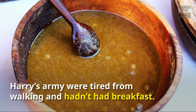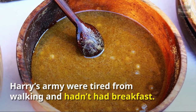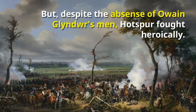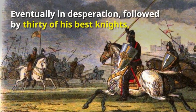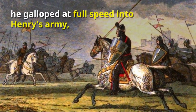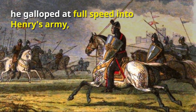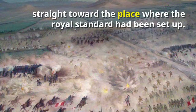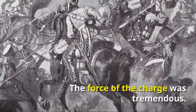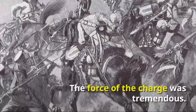Harry's army were tired from walking and hadn't had breakfast. But, despite the absence of Owyne Glendower's men, Hotspur fought heroically. Eventually in desperation, followed by thirty of his best knights, he galloped at full speed into Henry's army, straight toward the place where the royal standard had been set up. The force of the charge was tremendous.